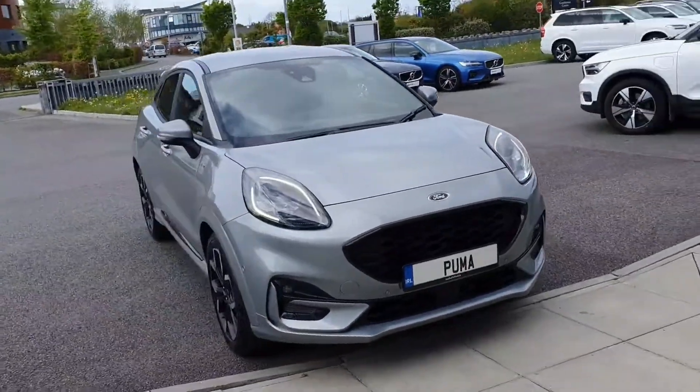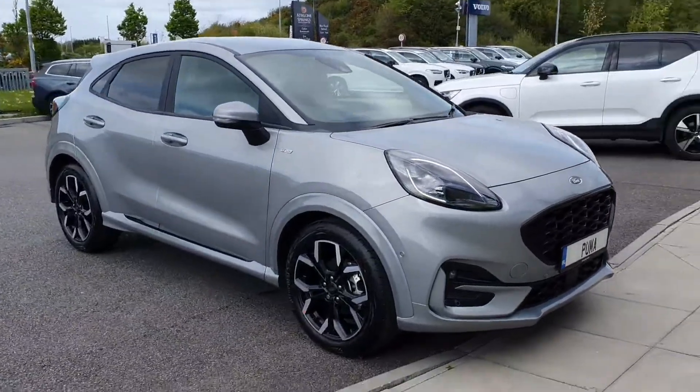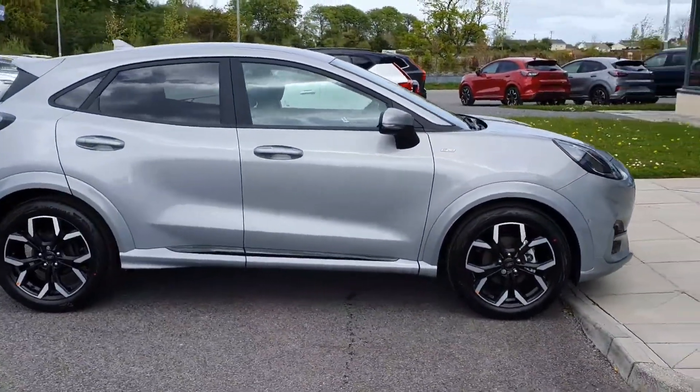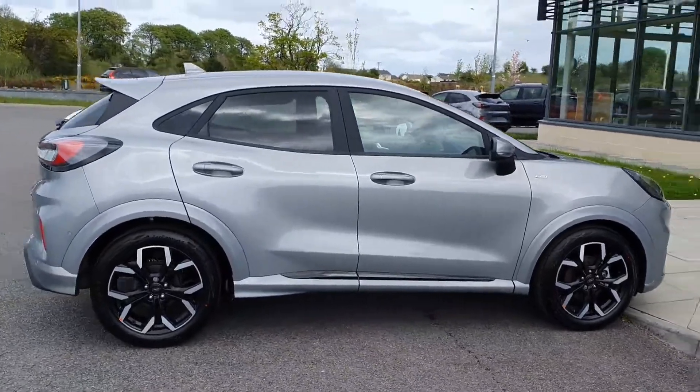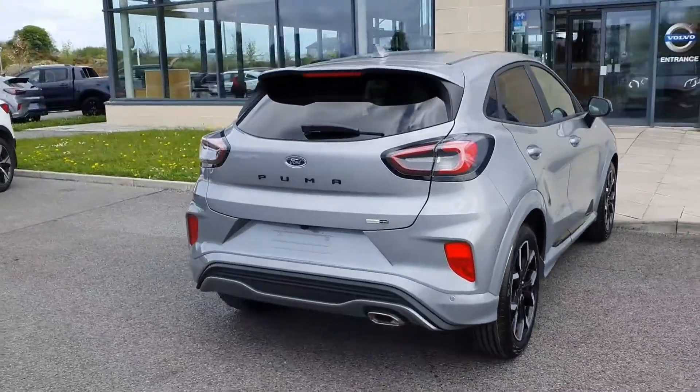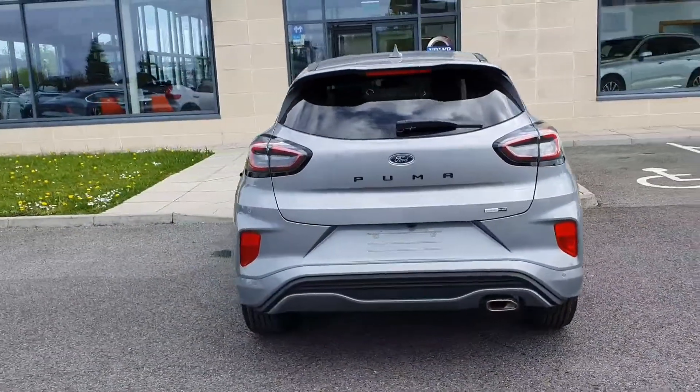Hi guys, it's Melissa here in Joe Duffy's in Athlone, just coming on to show you one of the four Pumas that we have here in stock. This one is the STX line in solar silver. You have your privacy glass all around the back, and this one also comes with a reversing camera.